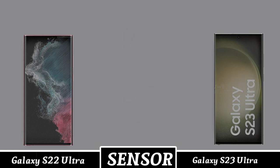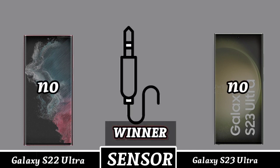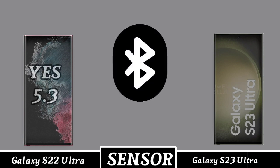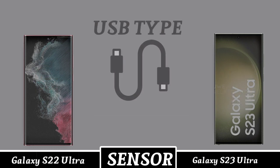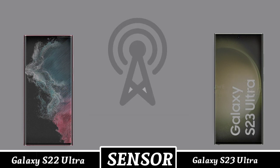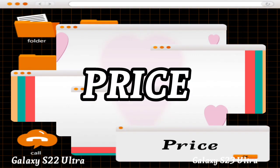NFC, earphone, and Bluetooth. USB type. Network type. Mobile price.